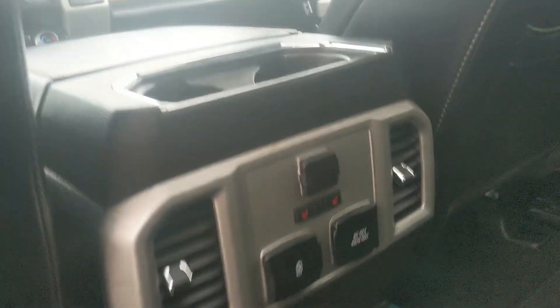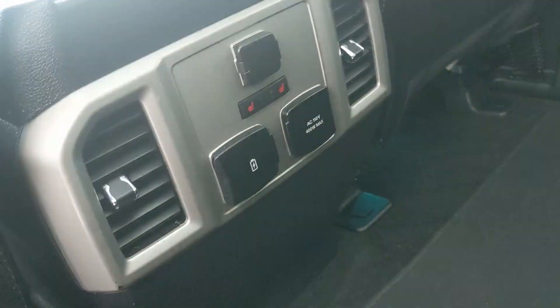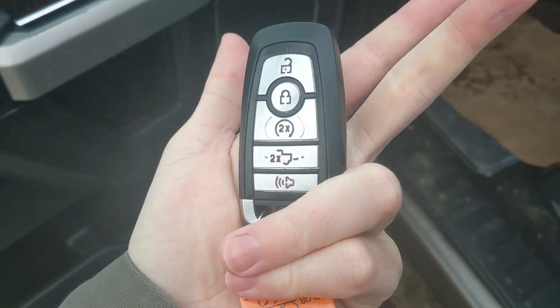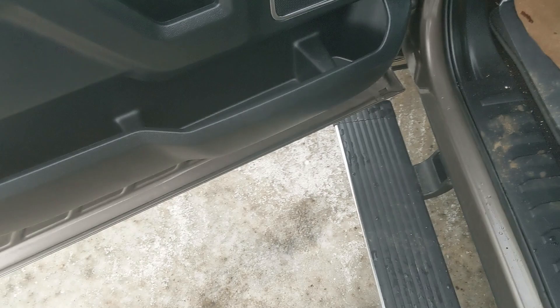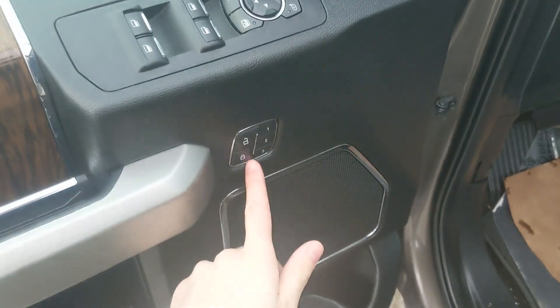You also have two more cup holders in the middle, along with a 12-volt, two USBs, a 110-volt power outlet, and heated rear seats. This truck also has remote start, so no need to go outside on cold mornings to warm up your vehicle. Looking in, you have power windows, power mirrors, and power locks.